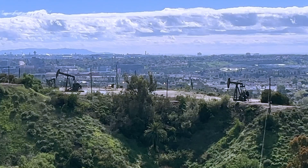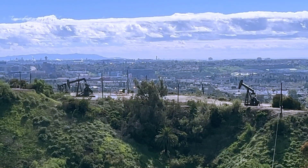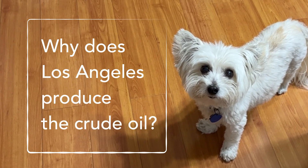I did not know until visiting here, but there are thousands of wells still drilling crude oil in Los Angeles. Okay, that gives me a question: why does Los Angeles produce crude oil?